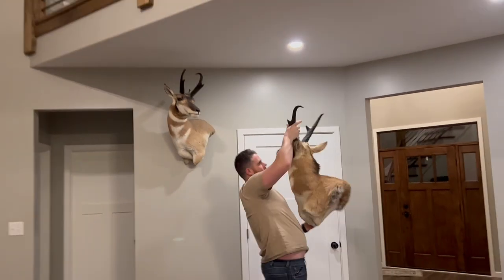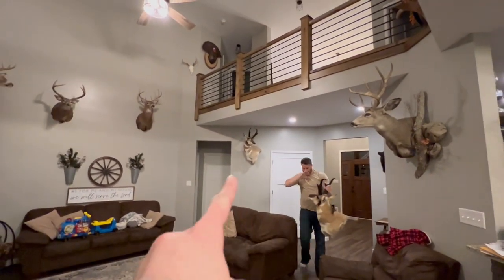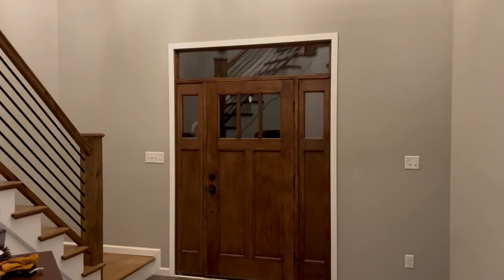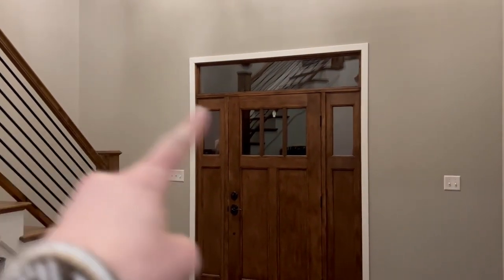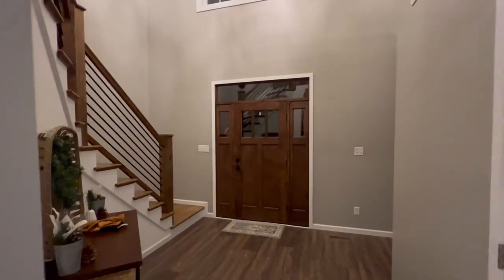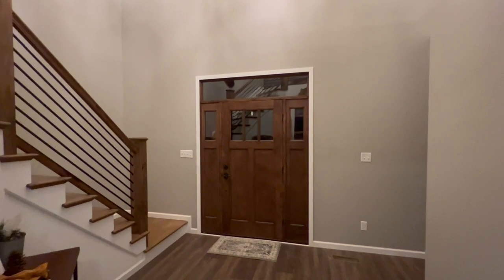That is where it currently is. And where they are going to be is in here on either side of the door. I'm not sure how high yet, but we will hold them up and see what we think.